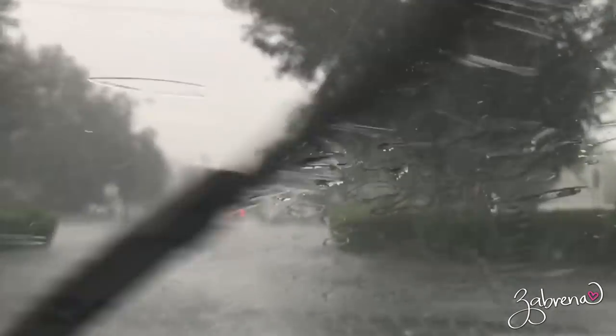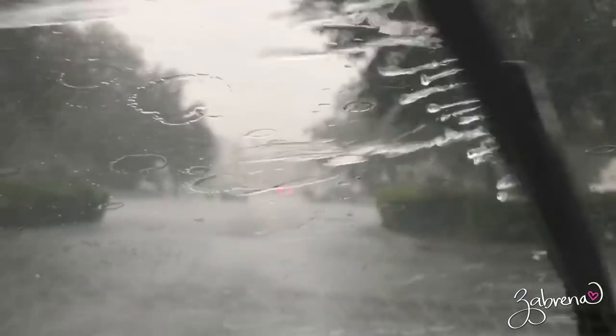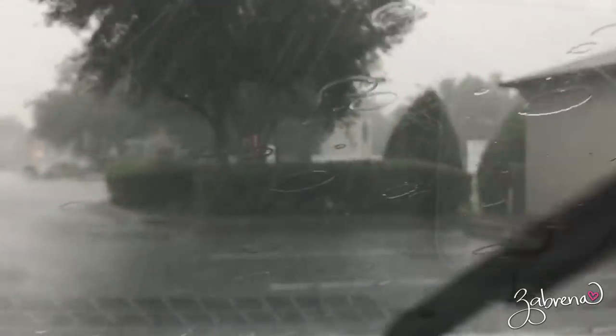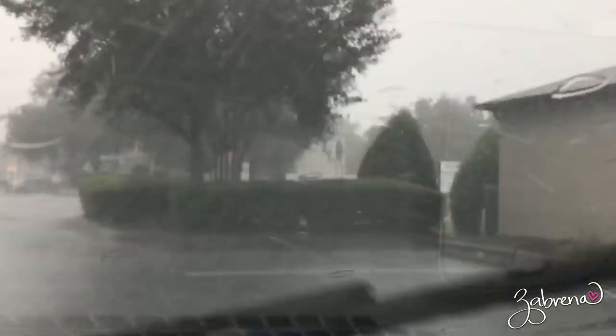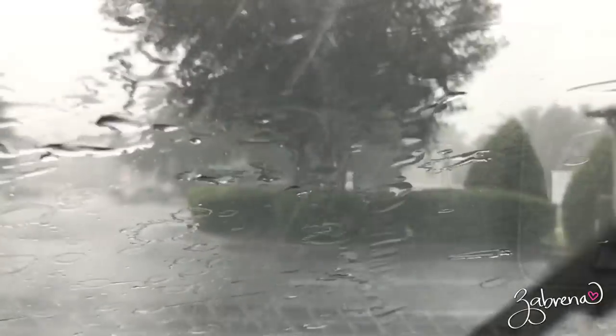Just to show you the kind of downpours we get here in Florida and what test I am putting these waterproof powders through — our rain comes down sideways. It looks like this. It's no joke.